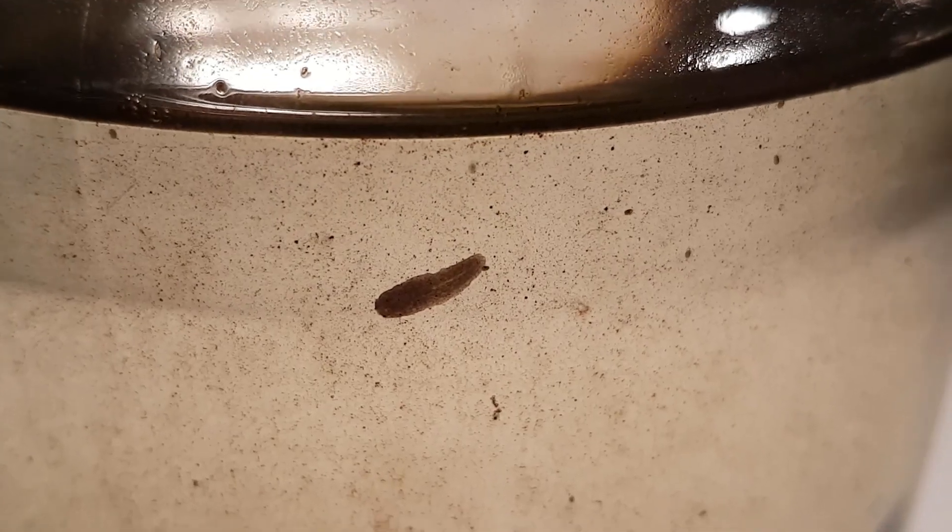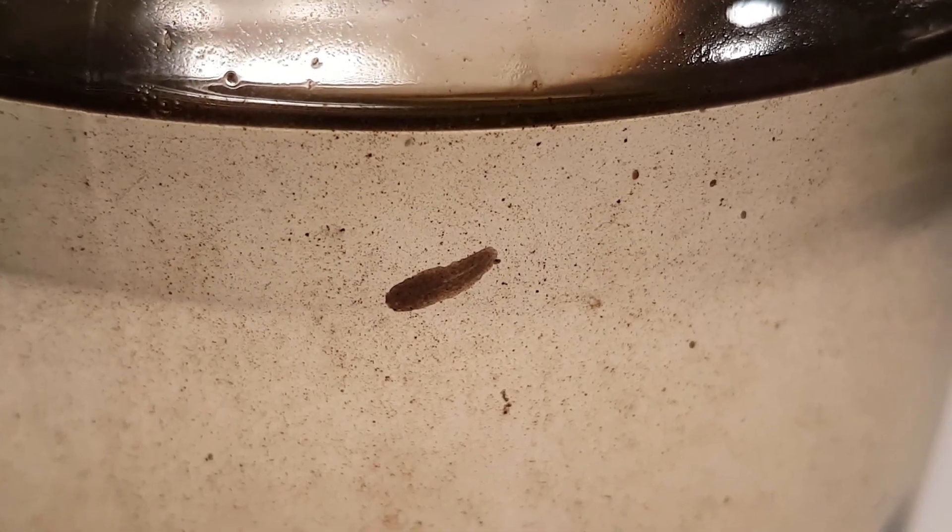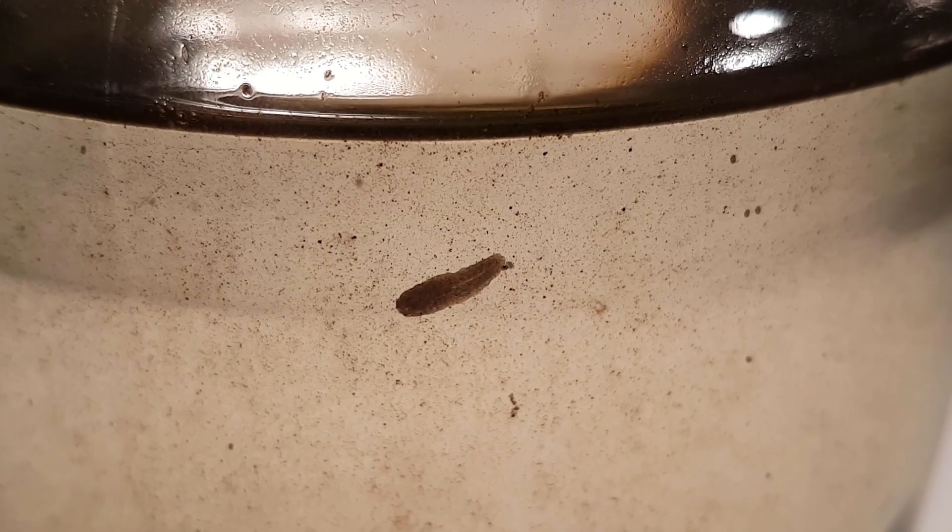This is a planaria, and I'm pretty sure it's not the one I showed you in the previous update. It doesn't seem to be very active, but it's still alive.